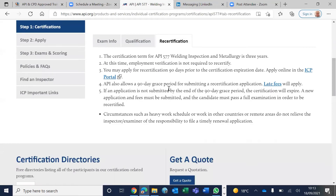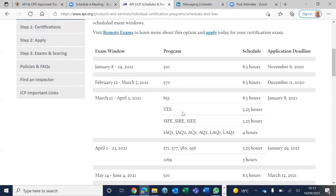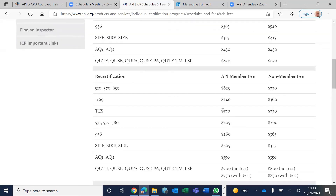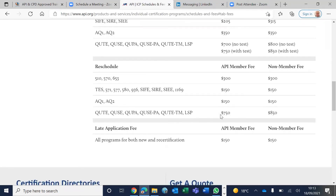Re-certification is required every three years. There is a 90-day grace period after your certificate expires, but you have to pay a late fee of $150. The fees are $365 for the initial examination, $260 for re-certification, $150 if you need to reschedule after failing, and $150 for a late re-certification application.